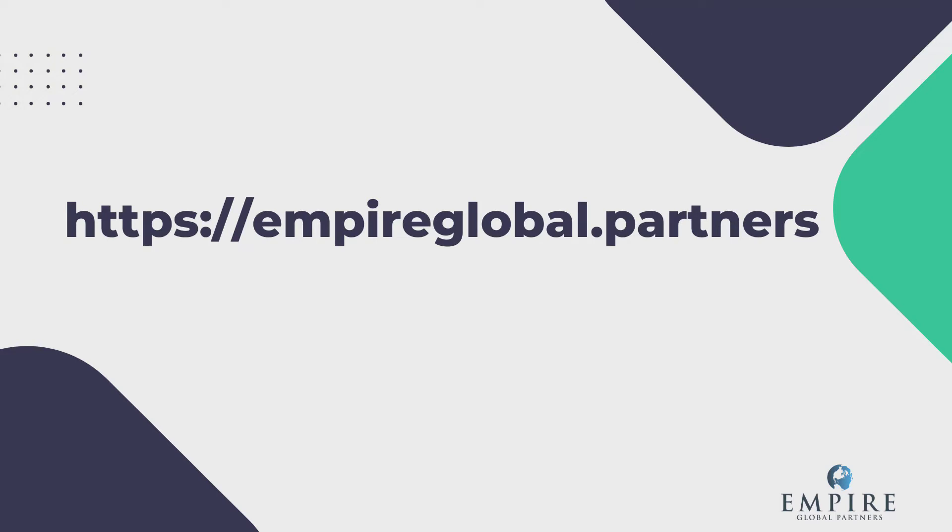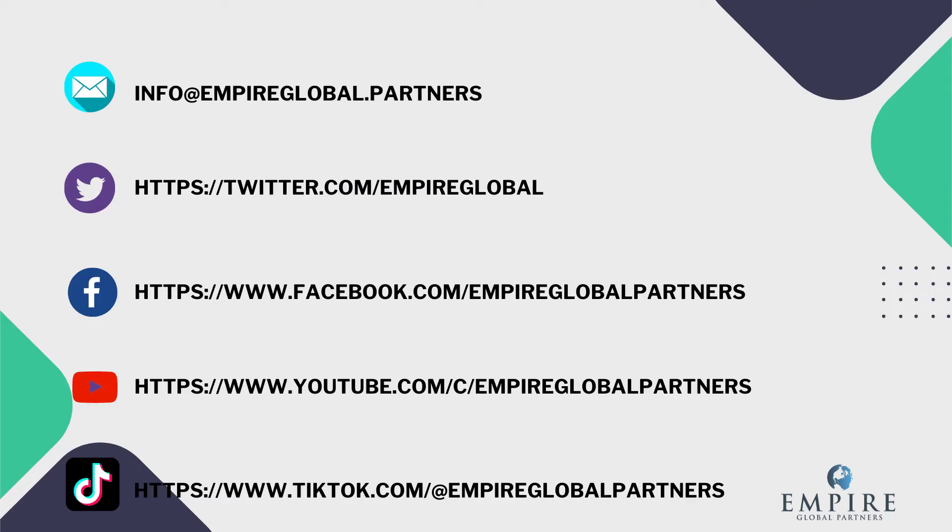The website is empireglobal.partners — lots of great information on there as well. We would love to connect with you on social media. We are always curious to know how you are doing, and we want to hear your questions or comments. Make sure you find us on Facebook at Empire Global Partners, Twitter at Empire Globals, Medium at Empire Dash Global, TikTok at Empire Global Partners, and we are also on YouTube. On behalf of Empire Global Partners, I want to thank you so much for joining us.